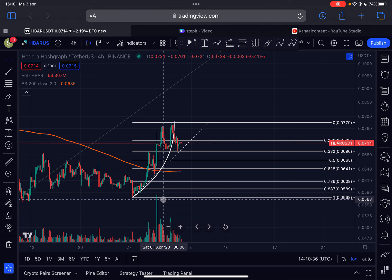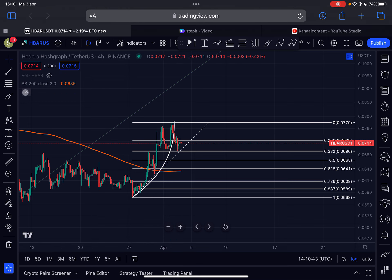So I still think that the bulls are in control and this is just a healthy pullback for HBAR. Eventually I do expect this uptrend to continue. Let's zoom out a little bit.